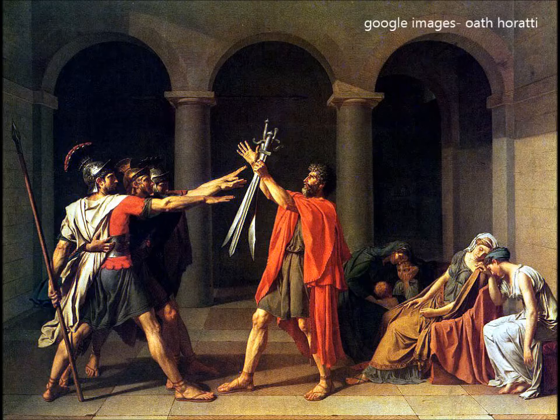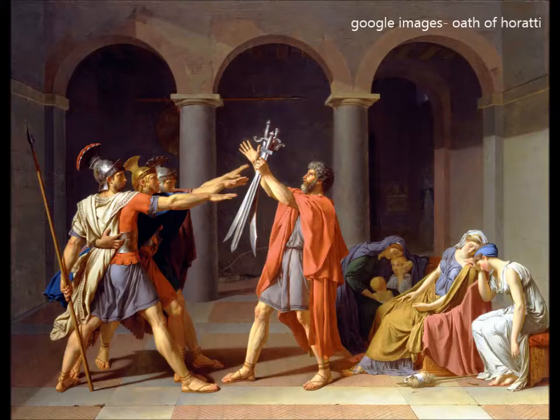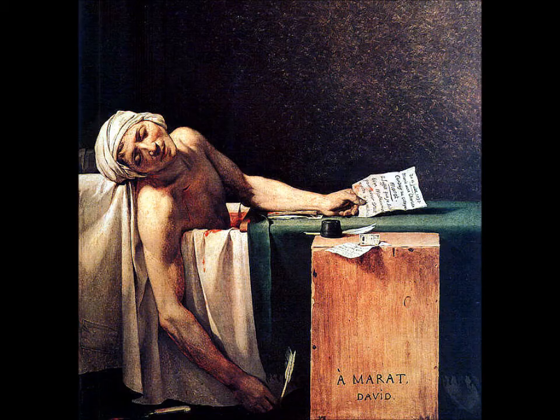Exhibited in the official Paris Salon of 1785, the painting created a sensation and was regarded as a declaration of the artistic movement that would put an end to the delicate frivolity of the Rococo period. It also came to symbolize the end of aristocratic corruption and a return in France to the patriotic morals of Republican Rome.